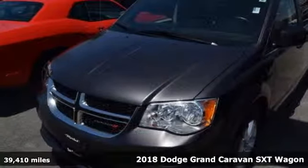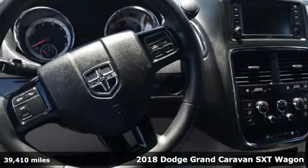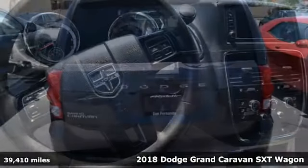It's a certified 2018 Dodge Grand Caravan. Can a vehicle be daring yet sensible? Yes, it's a Dodge.